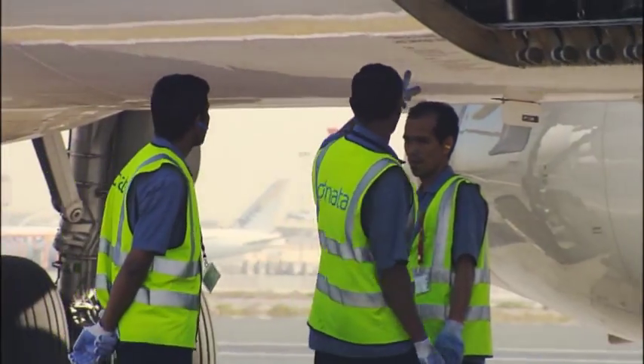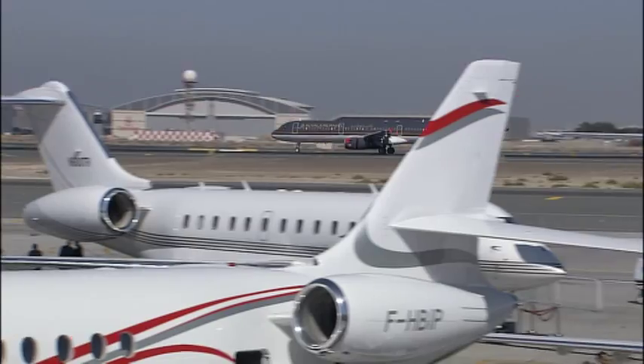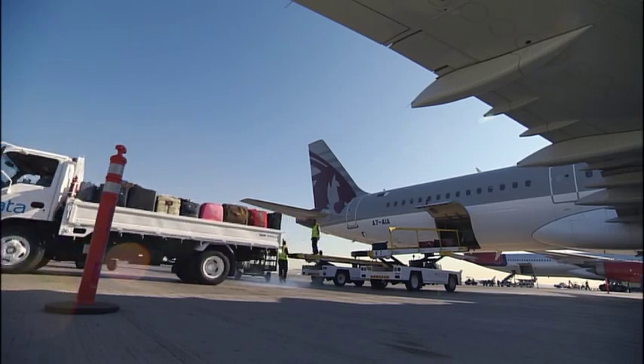Once the airspace is open after the airshow — that is at 1700 hours — we get a lot of incoming traffic, and we have to be prepared for those. And that's a real challenge.